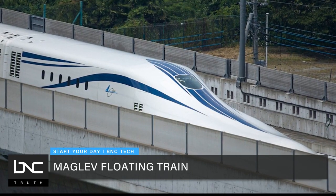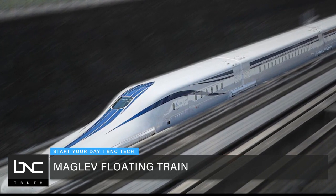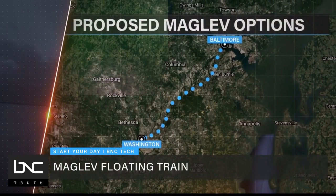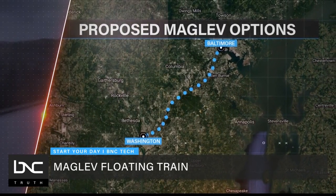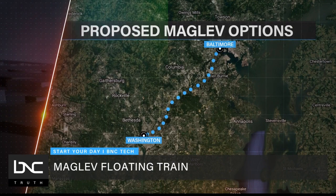Our company has been working with the Japanese for the better part of the last decade to investigate deploying that system here in the United States on the Northeast Corridor. With routes currently being considered to connect the train from Baltimore to Washington, D.C., the train would travel above ground for up to nine of those miles, crossing some of the leading federal research facilities in the country.